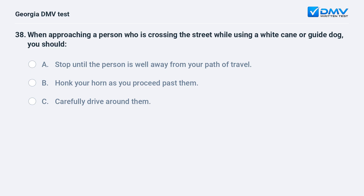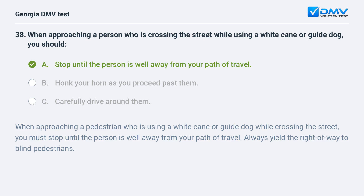When approaching a person who is crossing the street while using a white cane or guide dog, you should A. Stop until the person is well away from your path of travel. B. Honk your horn as you proceed past them. C. Carefully drive around them. A. Stop until the person is well away from your path of travel. When approaching a pedestrian who is using a white cane or guide dog while crossing the street, you must stop until the person is well away from your path of travel. Always yield the right of way to blind pedestrians.